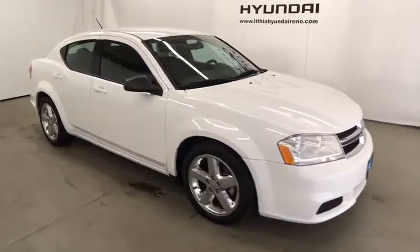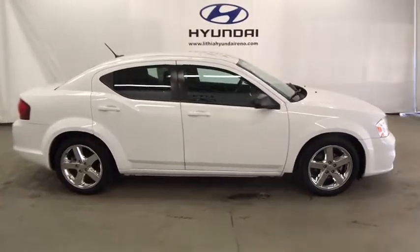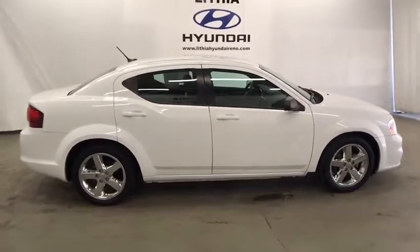The 2013 Dodge Avenger. The Avenger combines strength with fuel efficiency to ensure that its sporty looks do not deceive.